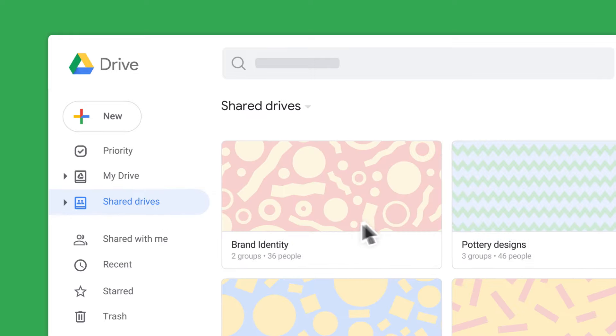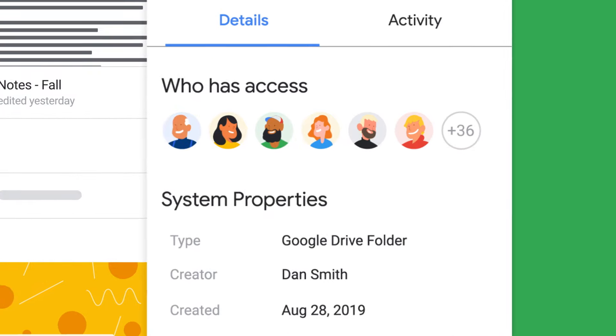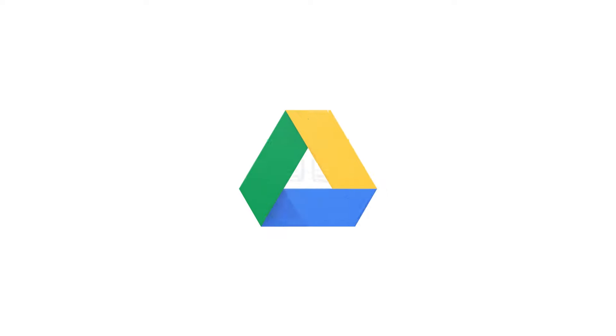Shared drives are for files and folders your team is collaborating on and accessing often. These files are owned at the team level, and every member of the shared drive has automatic access, even if someone leaves the team. My Drive and shared drives give you the flexibility to control where files live, based on your needs.